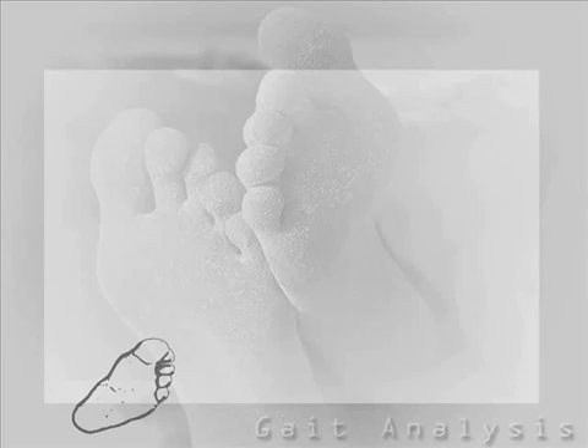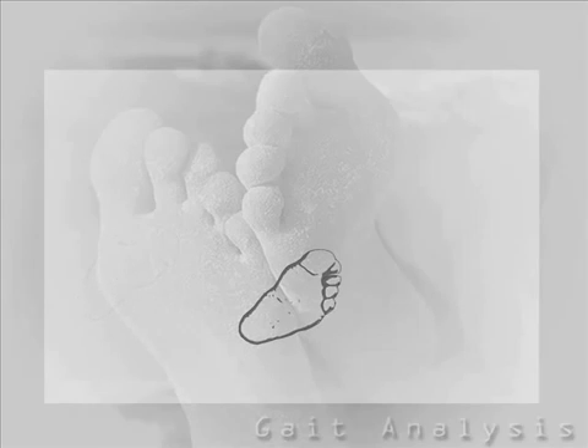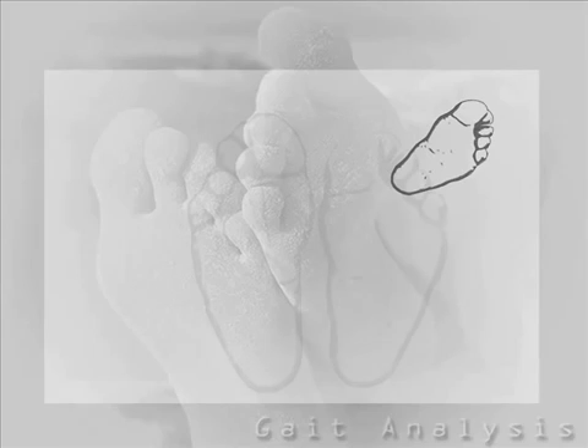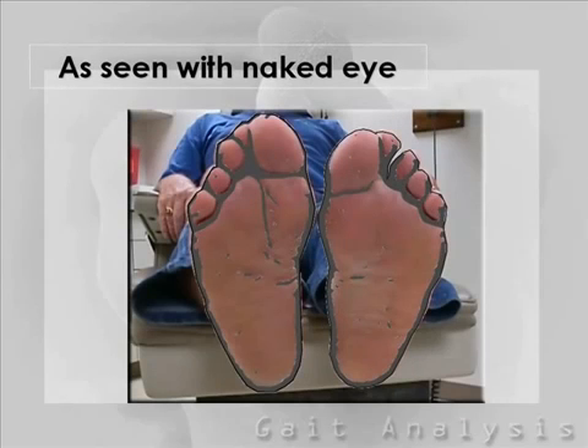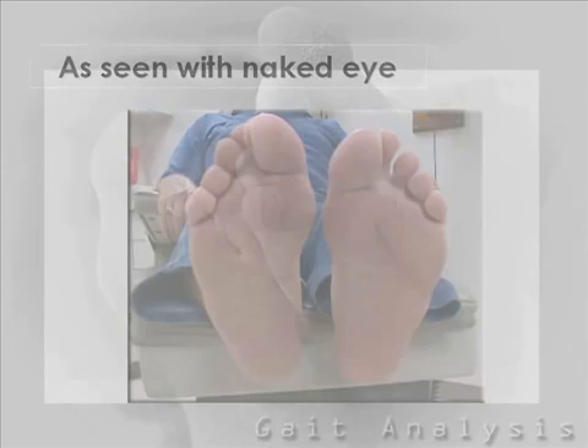The average person takes thousands of steps each day, resulting in the placement of extremely high pressures on your feet. This can lead to biomechanical problems with lasting effects. On top of that, everybody is unique and has a different walking pattern, which creates the need for individual treatment. There is no one-size-fits-all solution to foot problems.